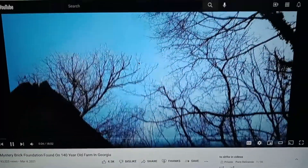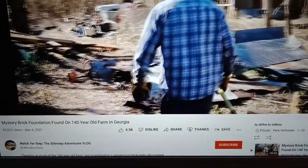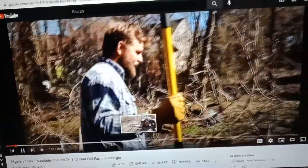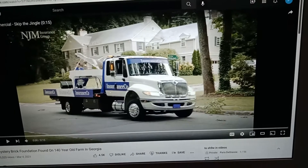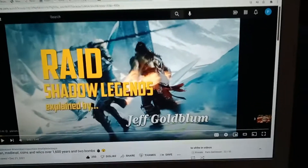This was also just some other farm-type person that finds stuff. This channel — I thought this was very interesting. It's Robert coming to you from the Old Bird Farm. He finds a mystery brick foundation. Figured I'd share that with you guys. Till next time, enjoy.